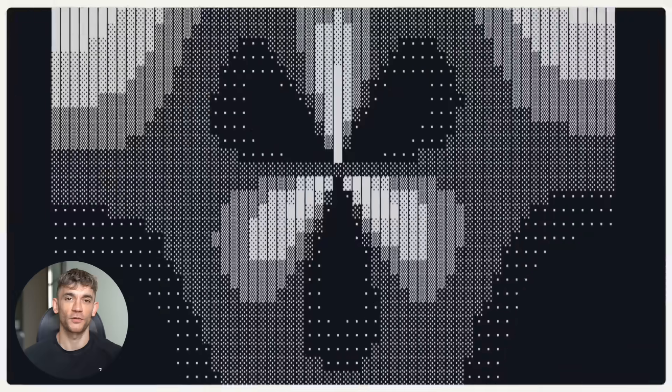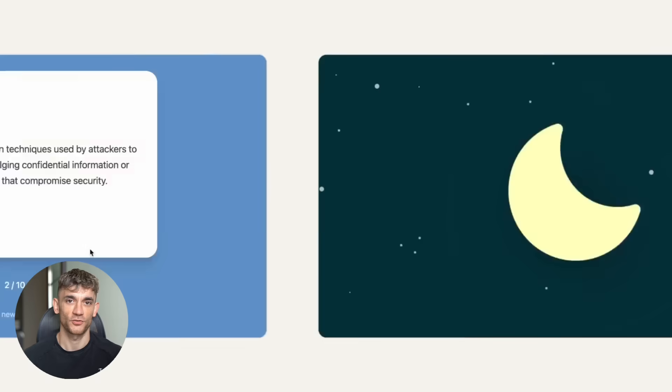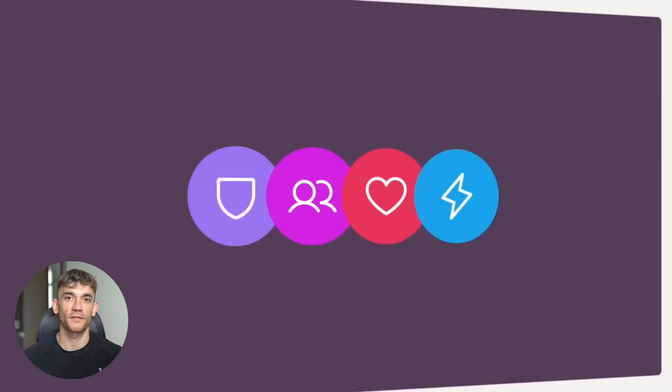Maybe you're in education — build interactive learning games. Maybe you're in marketing — create engaging calculators and tools. Maybe you're in sales — build product demos that wow prospects. The possibilities are endless, but only if you act.